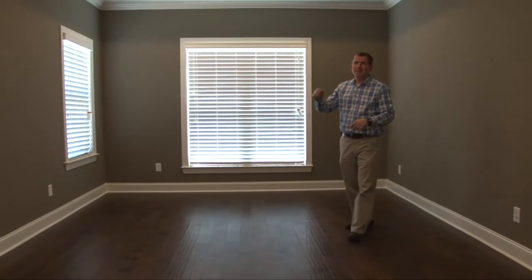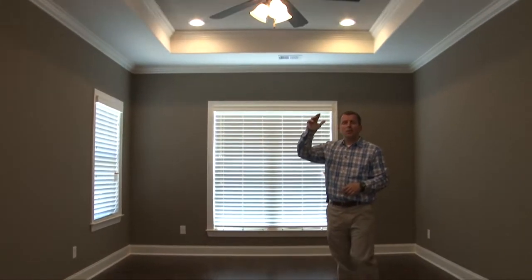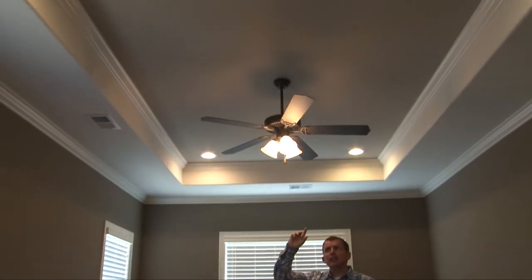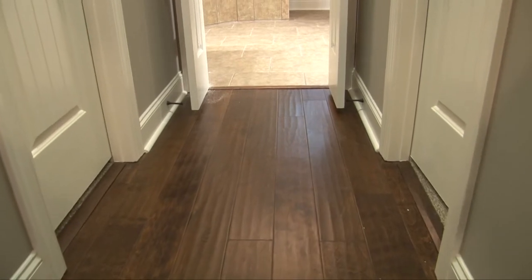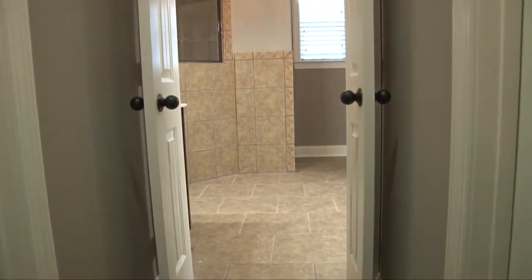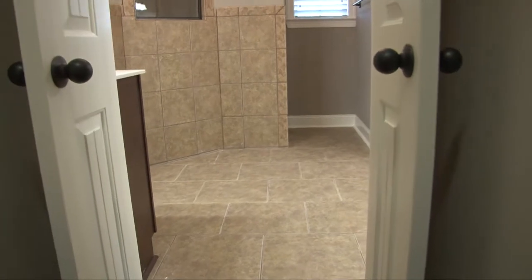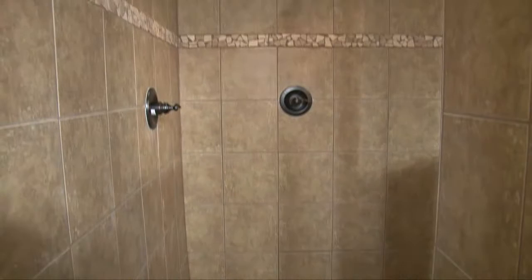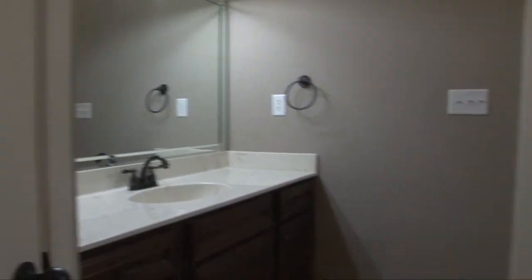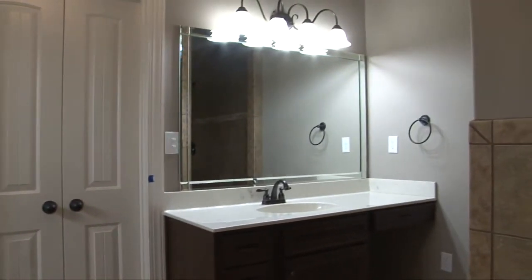The master retreat is opposite the kitchen in the split bedroom plan and features wood floors, double wood-trimmed window with two single windows, ceiling fan with tray ceiling, double crown molding, and recessed lights with custom paint. Wood floors pass by his and her closets and lead to the master bath featuring staggered ceramic tile floors, a gorgeous walk-through ceramic tile-wrapped shower with dual shower heads, and his and her vanities with custom chandelier.